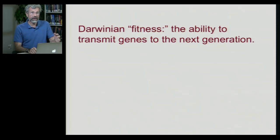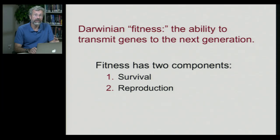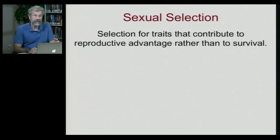Now, if we think about fitness — which we've described as the ability to transmit genes to the next generation — we have to keep in mind that fitness actually has two basic components. First is survival, which is why we have good vision and birds have feathers. But it's also essential to keep in mind reproduction. Sexual selection is focused entirely on that process of reproduction. Darwin recognized the importance of selection for traits that contribute to reproductive advantage rather than to survival, and in some cases the reproductive advantage may even come at the cost of survival.